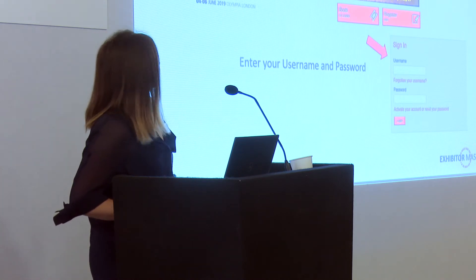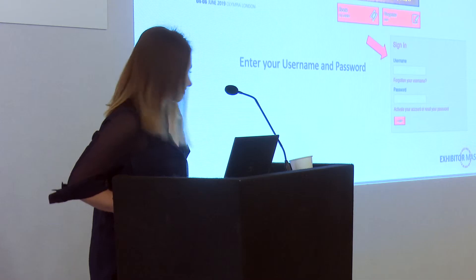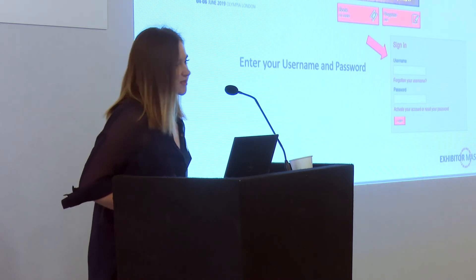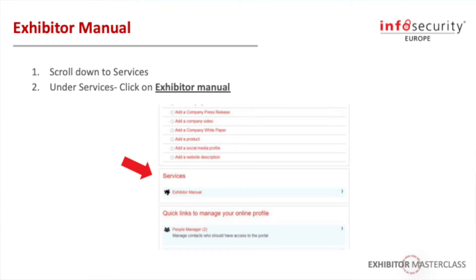The exhibitor manual is available online or via PDF which you can get by emailing the inbox. To access the portal, use the email address on screen — log in with your username and password, scroll down to services, click on services, and you will find the exhibitor manual in that section of the portal.